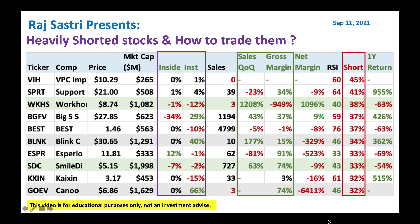I got a list of stocks here which are very heavily shorted. Top of the list we got VIH, a $10 stock with a very high short ratio of 45%. Then we got support.com, which had a very big short squeeze a while ago. Now it's trying to come down a little bit. Insiders and institutions are still buying a little bit, and RSI right now is 64. I'll let this cool off a little bit and then buy.